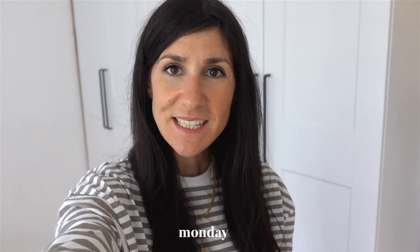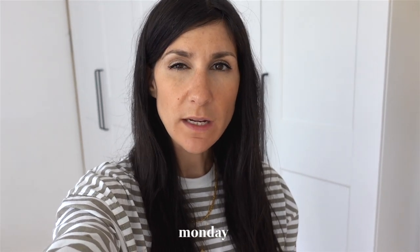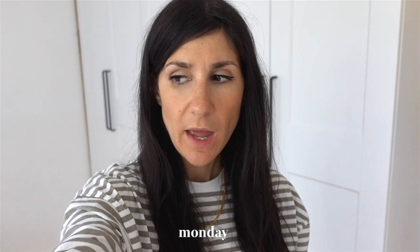Hey guys, welcome back for another week in outfits. It's Monday today and it's been a bit of a mixed weather day. It started off really kind of cold and miserable, a little bit drizzly actually. I got a bit wet while I was going for a walk earlier and now the sun has started to come out, so I think we're in for good weather for the rest of the week.